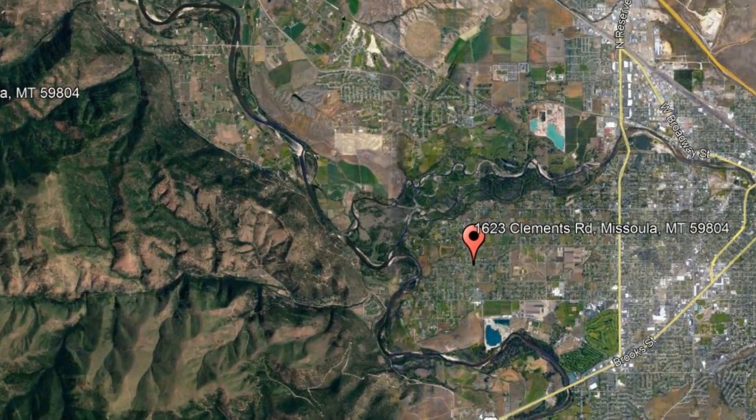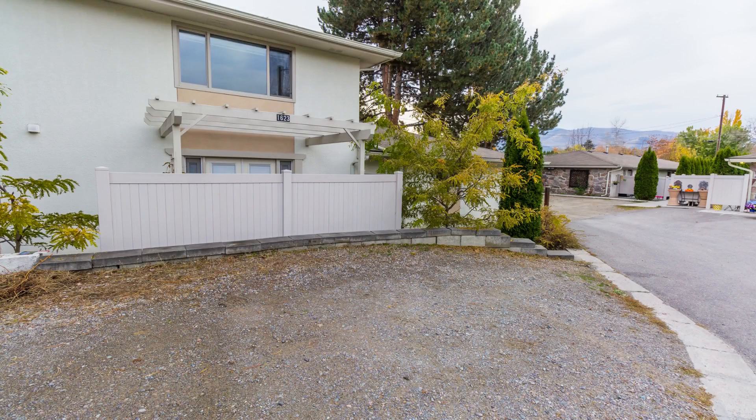Check out this available property and make it yours today. 1623 Clements Road, Missoula, Montana. This beautiful condo in Missoula features two bedrooms and two bathrooms.